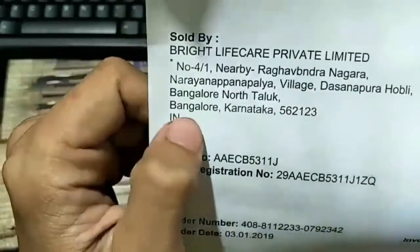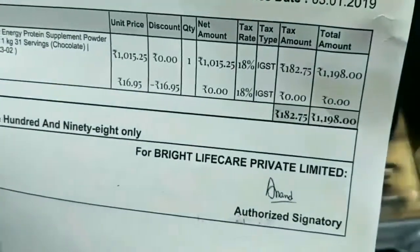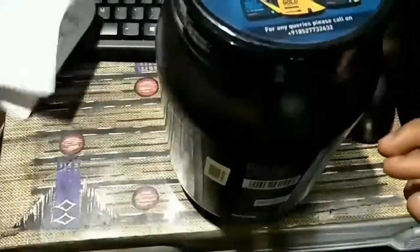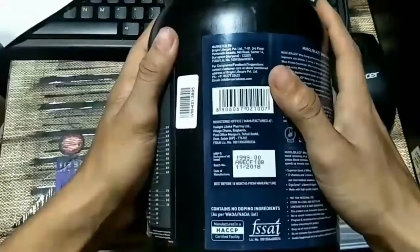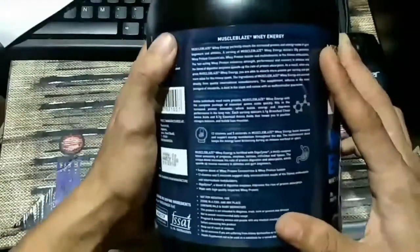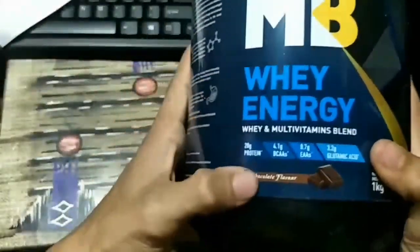The product MRP is 2,000 and the offer price is 1,198.